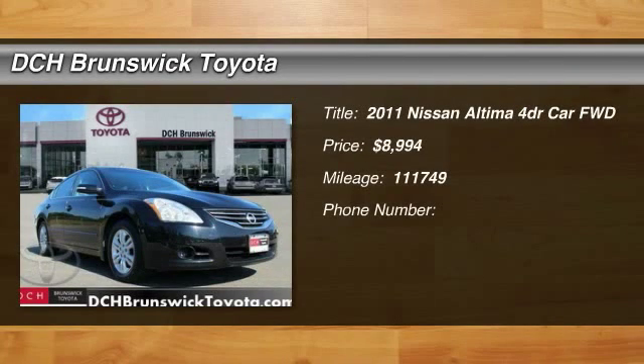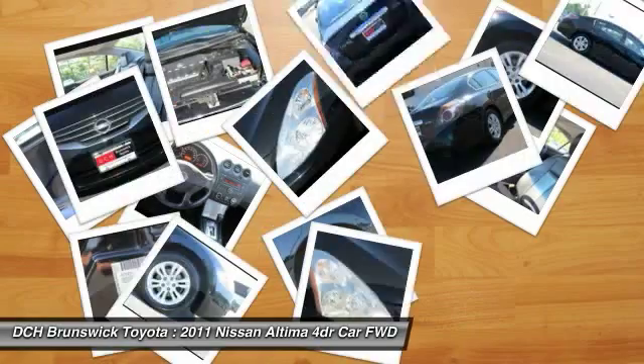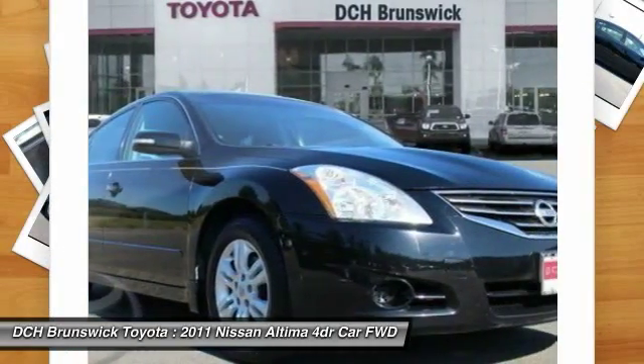The 2011 Nissan Altima. The Nissan Altima offers advanced features to make life easier, and most of the features come standard.